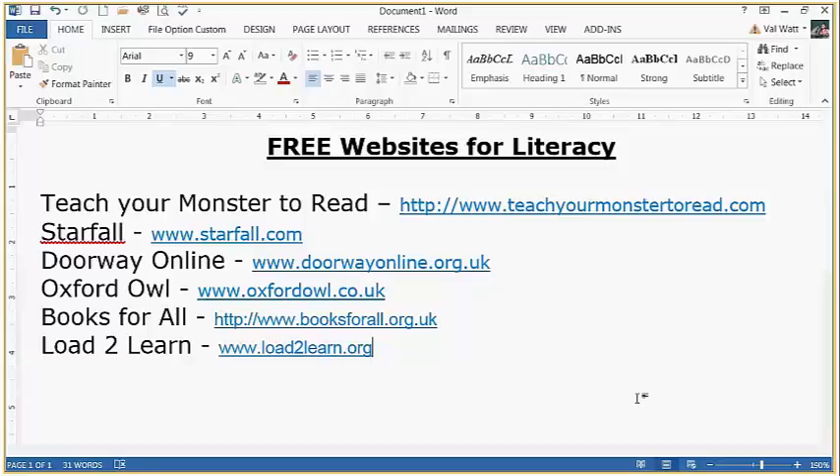The websites in question are Teacher Monster How to Read, Starfall, Doorway Online, Oxford Owl, Books for All, and Load to Learn.